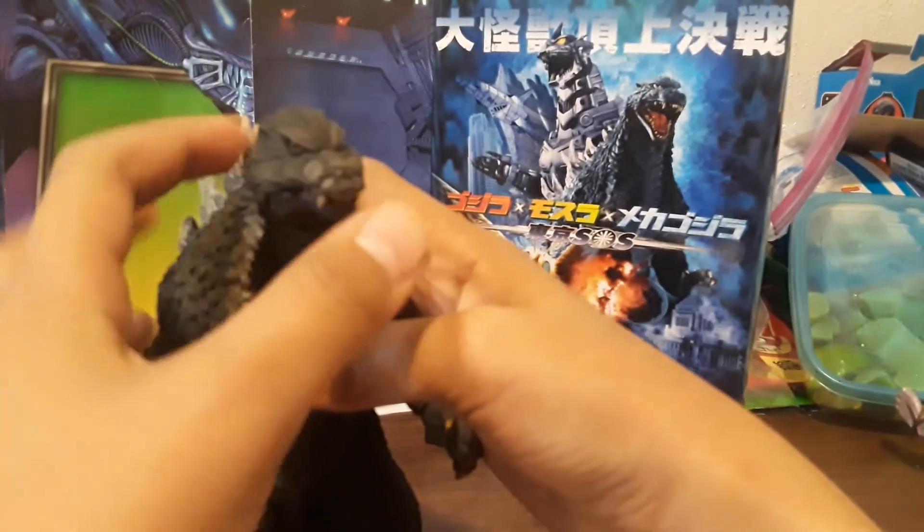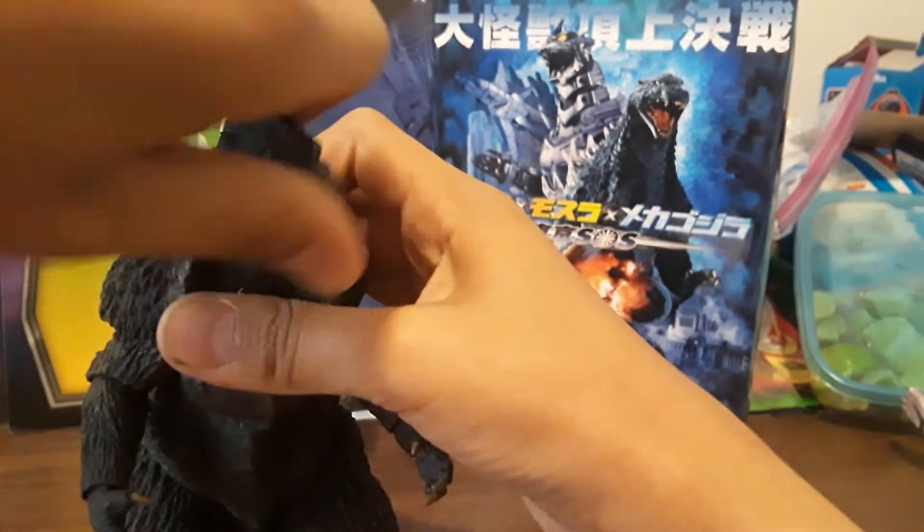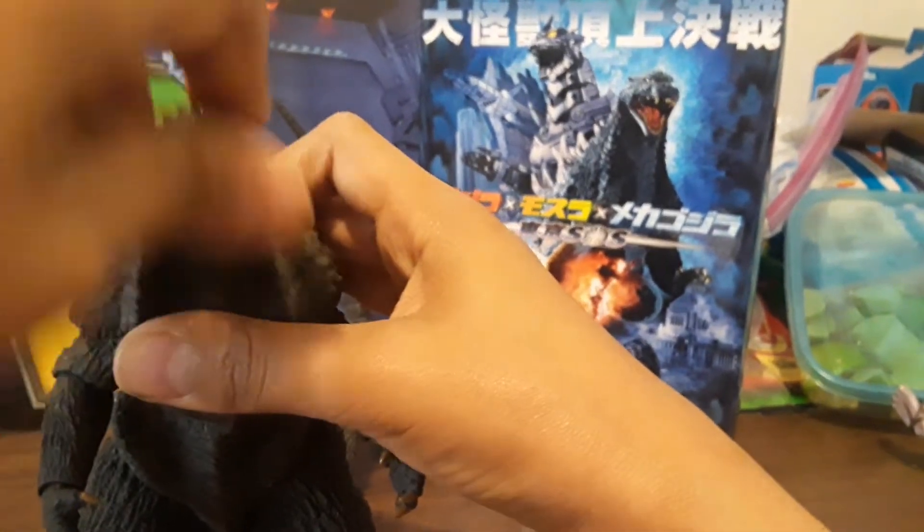Obviously the jaw opens that much and closes that much — all the way around and up and down like that.